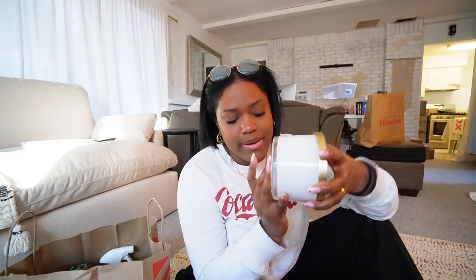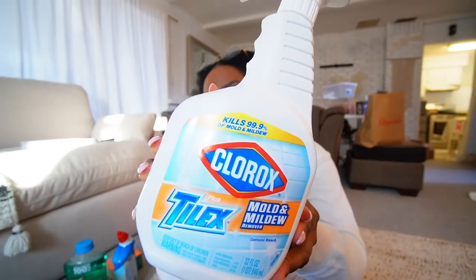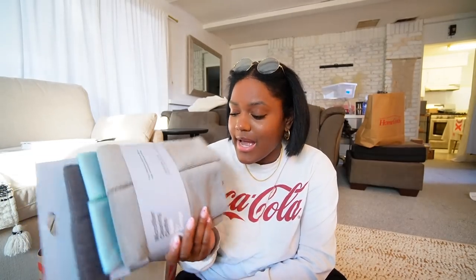The candle smells so good — it's called Marine Coconut. I thought it would be really nice for the kitchen because it has a coconut hint to it. It's like a spring candle — they're bringing out spring things because spring is around the corner and I am ready for spring. I also got some tile cleaner — this is the Clorox Tile X mold and mildew cleaner. And I got some microfiber cleaning cloths; I usually use paper towels which is wasteful, so I decided to get cleaning towels since everyone on TikTok uses them.